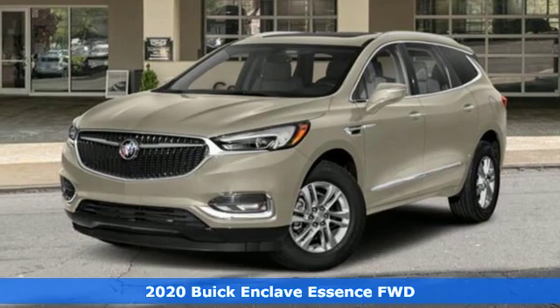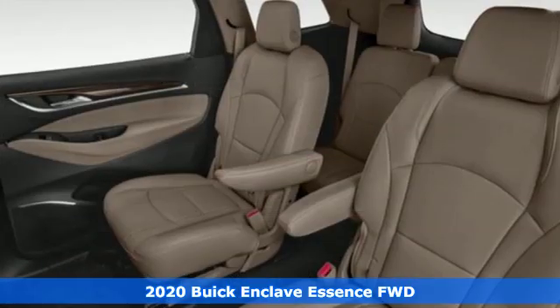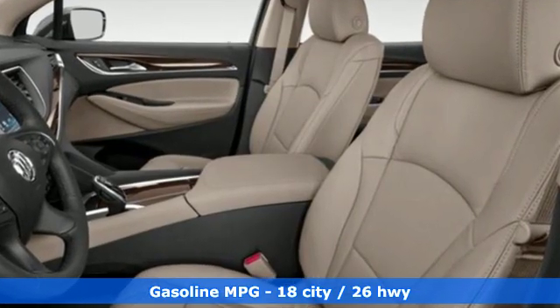It's a new 2020 Buick Enclave. Ample seating and storage, inviting interior space, and thoughtful technologies make this Enclave the inevitable choice for an SUV. It boasts an impressive list of features like these.